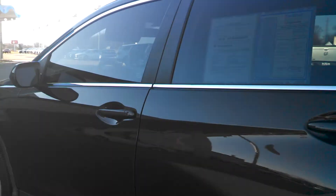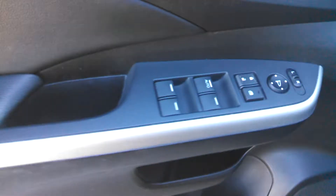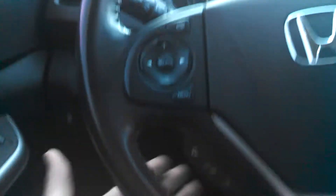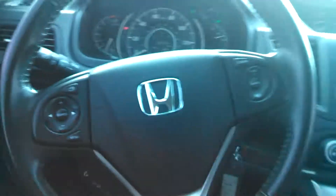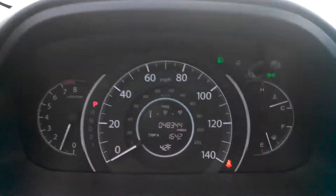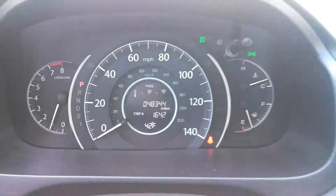As you see, it does have black tinted windows. It will come equipped with your power windows, power locks, and power side mirrors. As well as your audio controls, your Bluetooth hands-free link, and your cruise control settings all located on your steering wheel, so you never have to remove your hands from the wheel while driving.